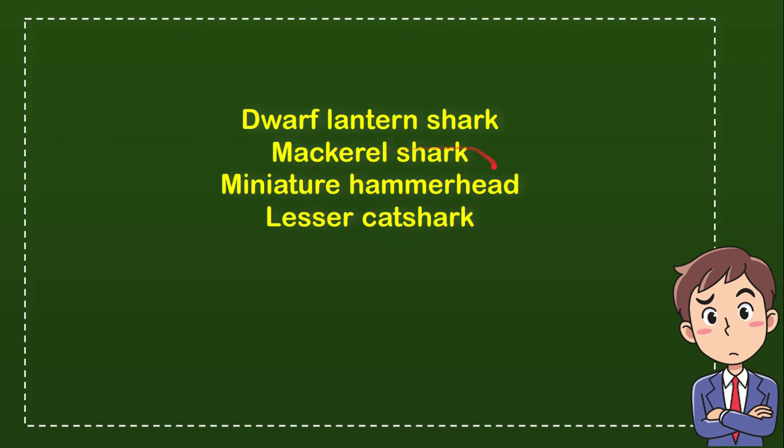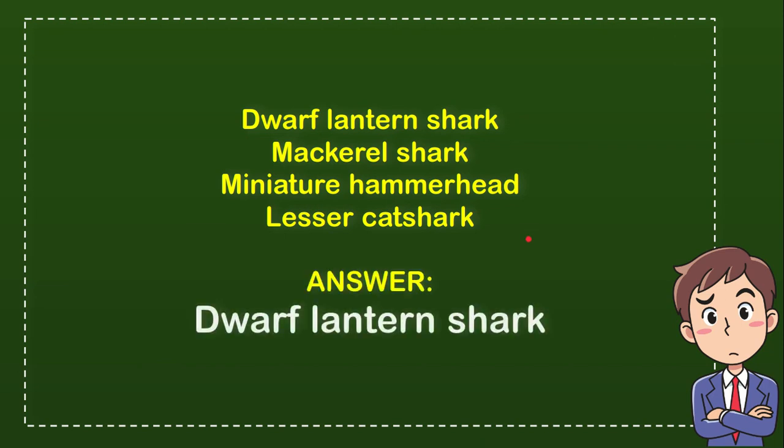So from these four options, what do you think? Which one is the correct answer? The answer for the question is dwarf lantern shark.